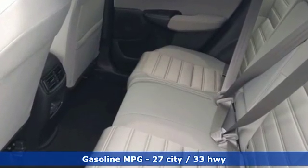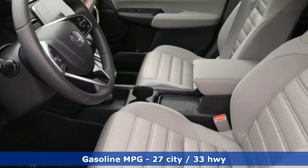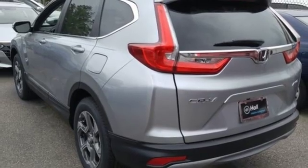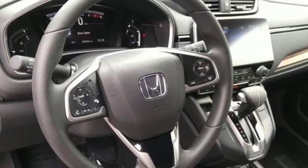Streaming audio, doors and push button start proximity key, dual zone climate control, digital instrument gauges, smartphone wireless charging, front heated bucket seats.